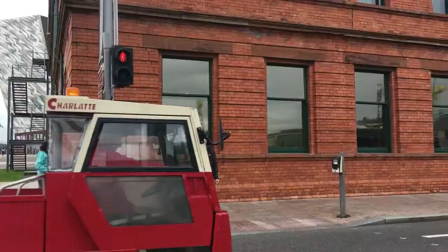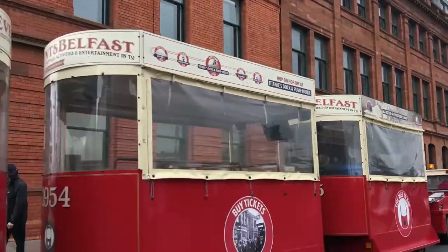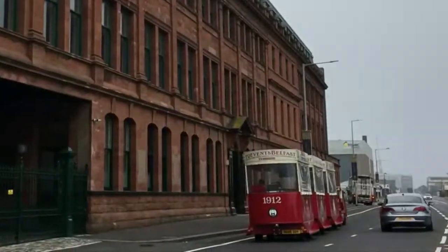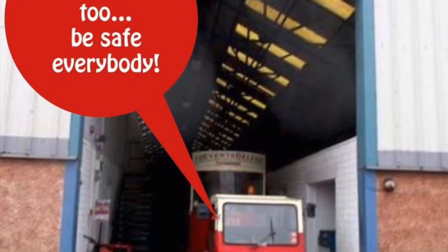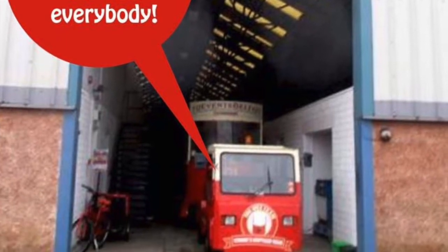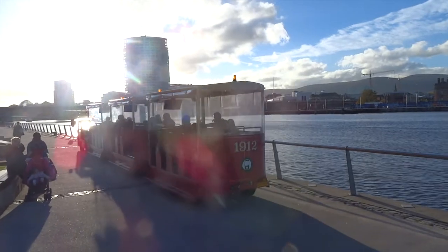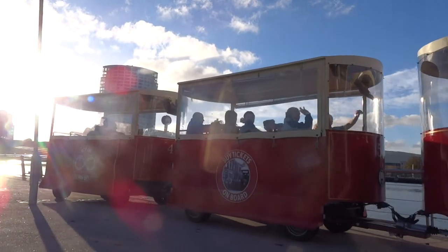Little did they know that on that same spot, 60 years later, the electric trams would make a reappearance — how cool is that! Of course, like the rest of us, the tram is currently tucked away indoors. But in 2020 as in 1954, we can say: we don't know exactly when, but the tram will ride again.